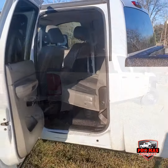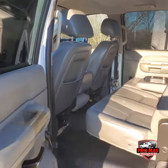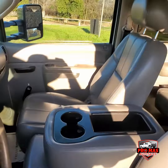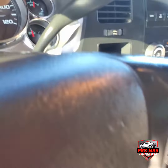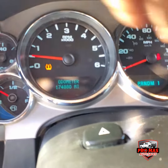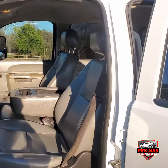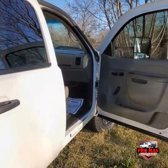I'm gonna show you guys the interior — nice inside. 174,000 miles, which is low miles for a heavy duty truck. I'm gonna show you the passenger side.